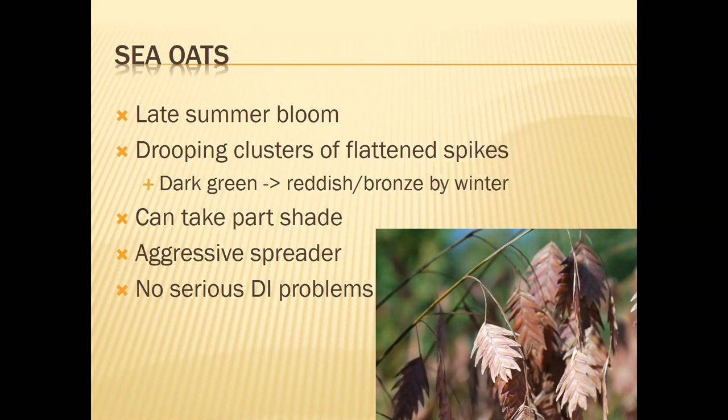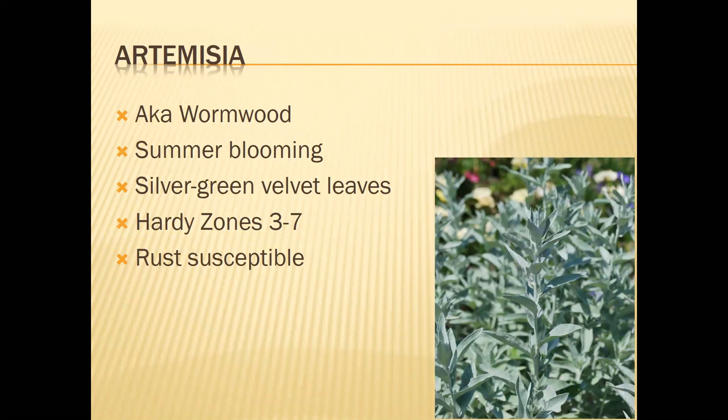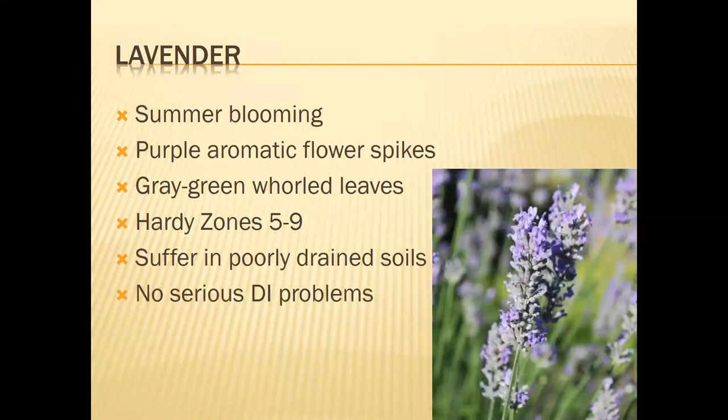We also have a section on gray foliage plants, including artemisia (wormwood), snow-in-summer, yarrow, and lavender. Quickly going over these: wormwood is grown for its silver-green velvet leaves. It is rust susceptible and tends to melt out in the summer when it gets really hot. It often has a mounding habit at the center — one of those beautiful silver-green plants you can have.